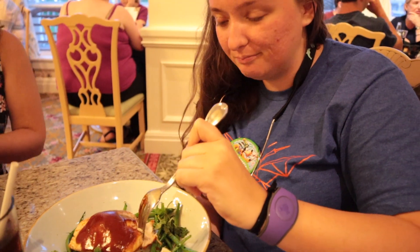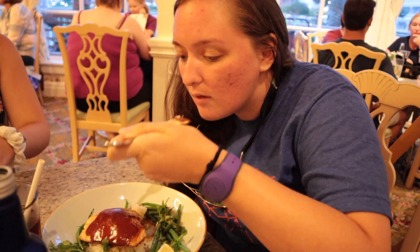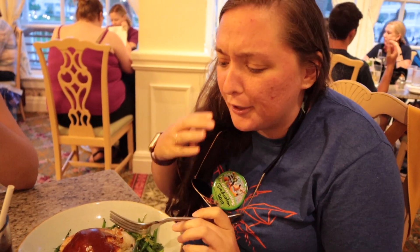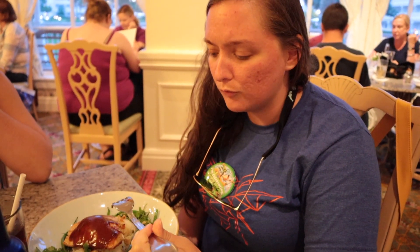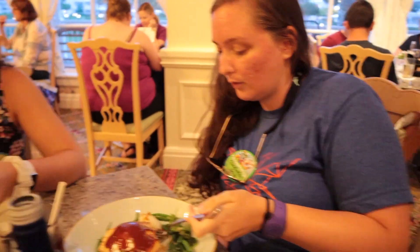Two years in a row the salmon impresses. Heather ordered her salmon cooked medium so it doesn't get overcooked — every now and then somebody overcooks salmon and it ruins it. The sauce on top is a soy vinaigrette.